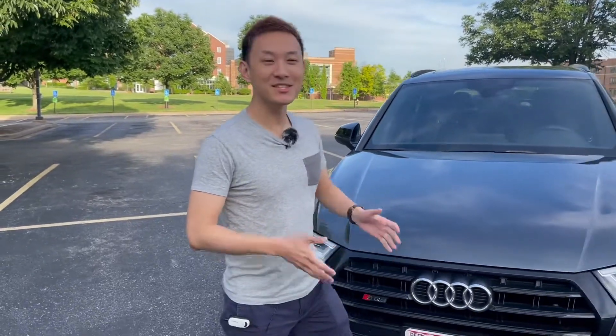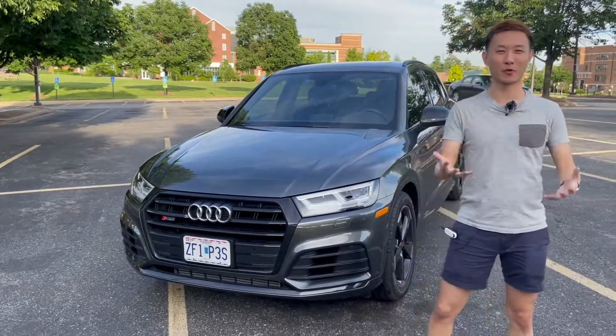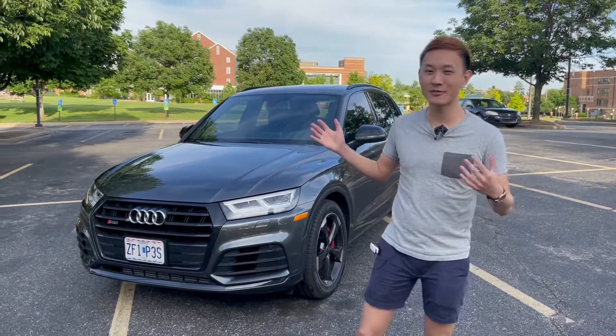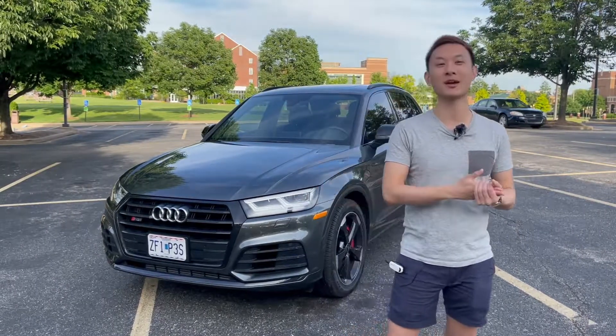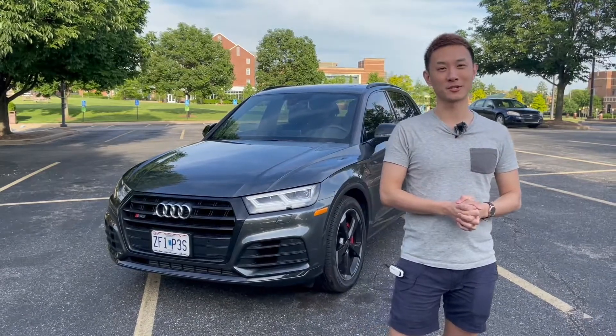Hey everyone, it's Steven. I have got the 2020 Audi SQ5 with me today. I am in St. Louis for a quick Memorial Day weekend trip and thought I wanted to get something fun — a quick performance SUV. This is actually my first time driving something in that segment, so I wanted to give a quick review: overview, exterior, interior, tech, some driving, and then finally close off with some overall thoughts and recommendations.